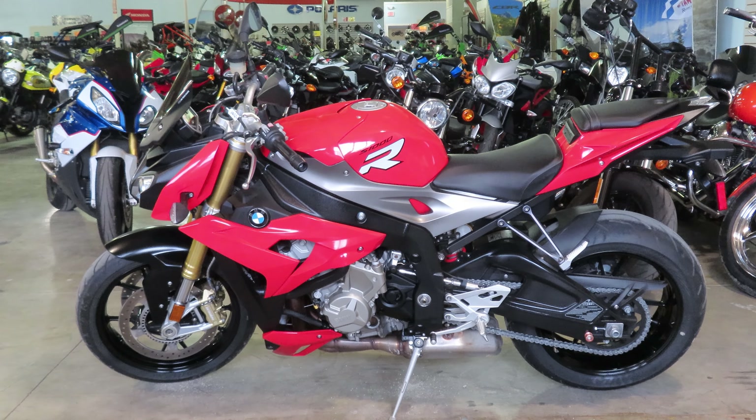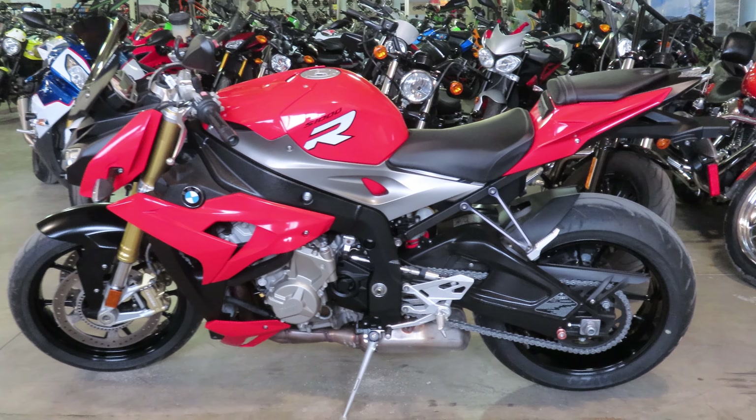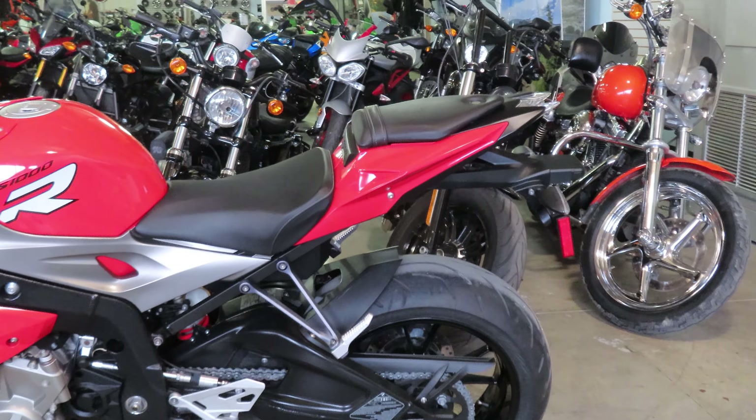Hey again, everyone. Nick here, Used Bikes Direct in Baton Rouge, Louisiana. Checking out this beautiful 2016 BMW S1000R.